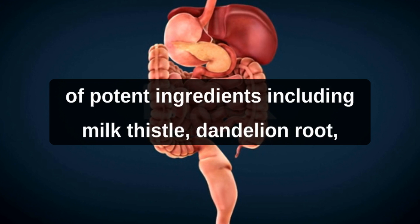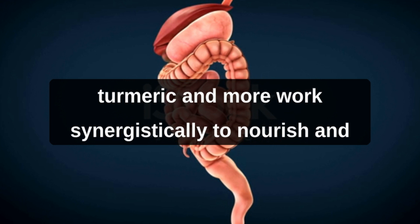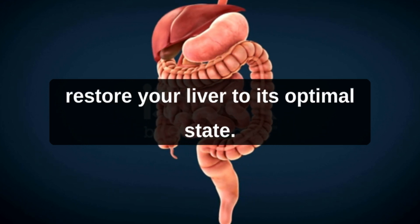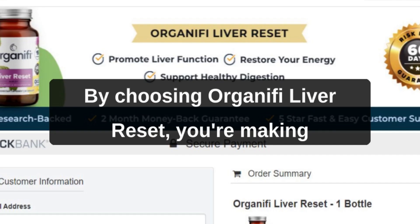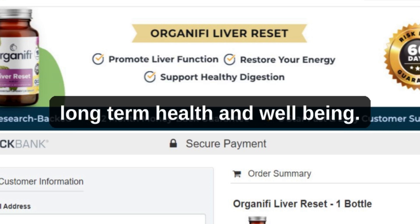This cutting-edge blend of potent ingredients, including milk thistle, dandelion root, turmeric, and more, work synergistically to nourish and restore your liver to its optimal state. By choosing Organifi Liver Reset, you're making a conscious decision to invest in your long-term health and well-being.